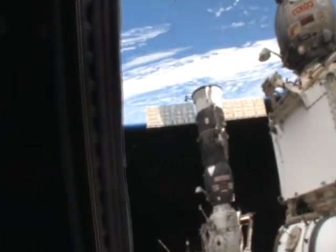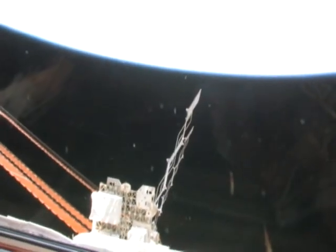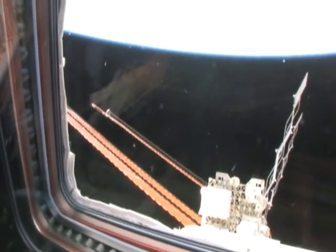We'll come along here to the starboard side of the space station where you can see perhaps there's a radiator out there, one of the large solar arrays.